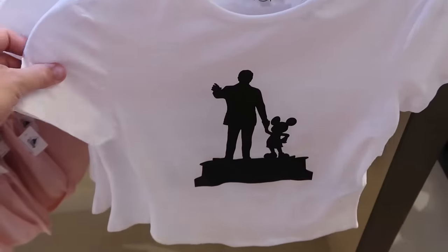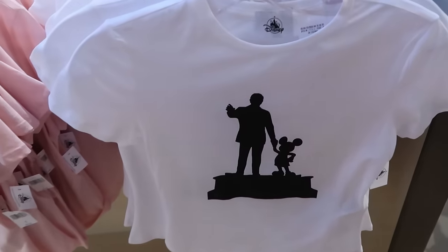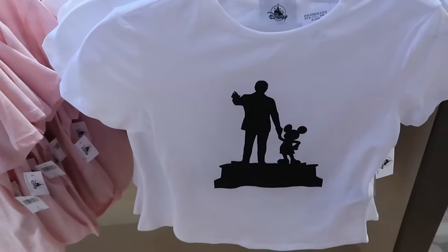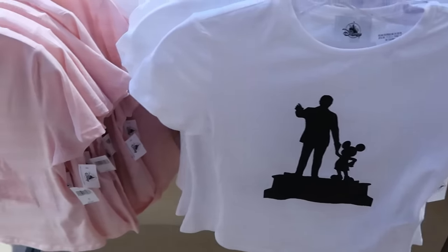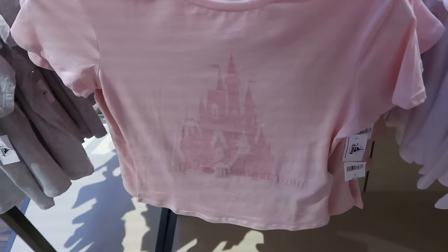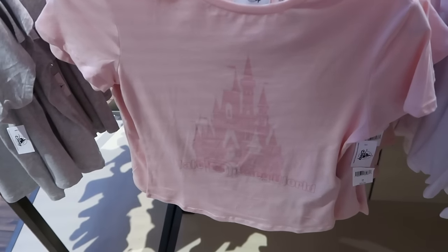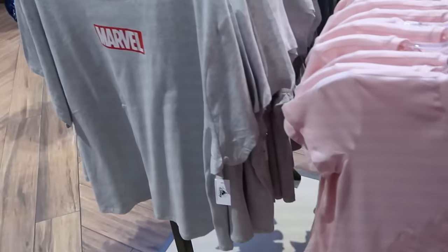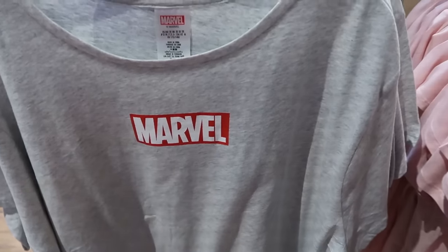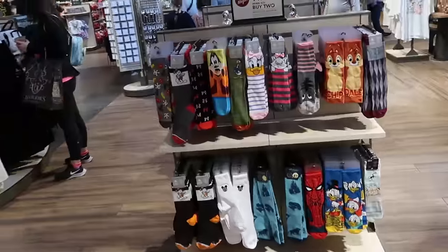Here are some brand new classic graphic t-shirts in the women's section. One just says 'Amazing' with Walt holding Mickey's hand on a pedestal for $35. Right next door is a very soft pink colored one with a huge graphic of Cinderella Castle that says Walt Disney World at the bottom for $35. They also have a brand new Marvel insignia graphic t-shirt — all these different offerings are $35.